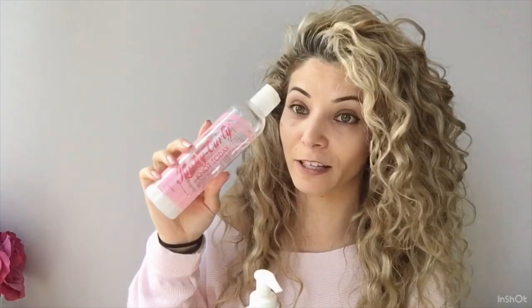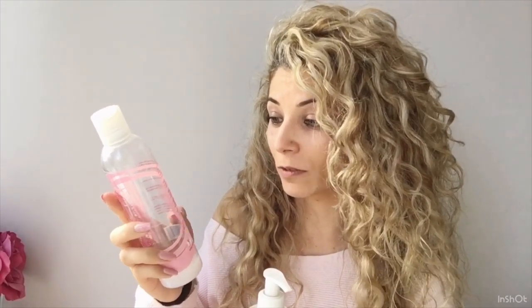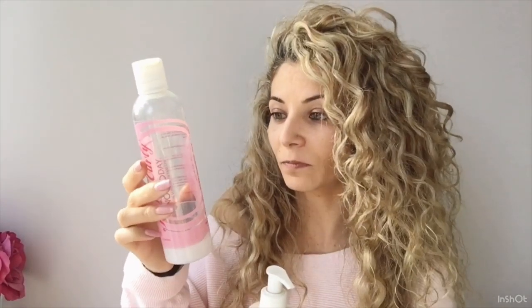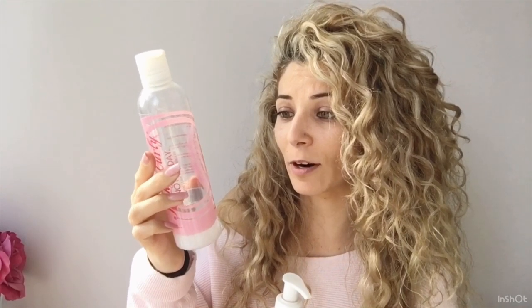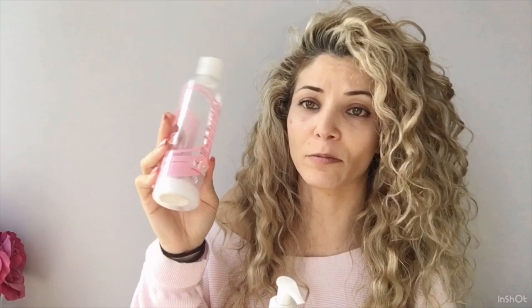That's why I love the Kinky Curly Knot Today — you can see how much I love this product. It's got just a few ingredients: organic mango fruit extract, slippery elm, marshmallow root, lemongrass, cetyl alcohol, and then three other ingredients. No glycerin, no protein.